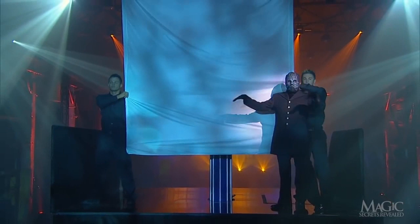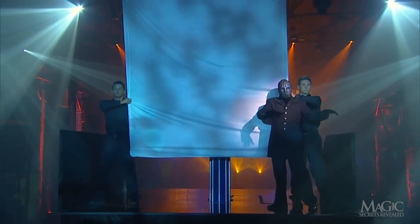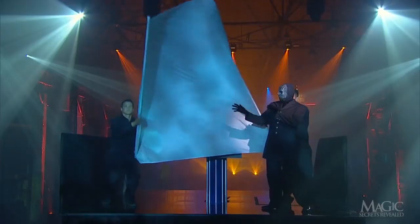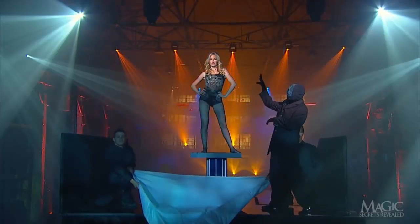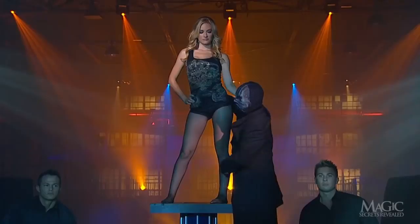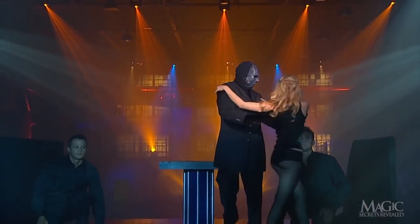Let's see what happens. A few of those famous magical gestures, and he commands the sheet to be lowered. Presto! That's what we were waiting for — a beautiful girl, from head to toe. That's one sure way to brighten up a warehouse.